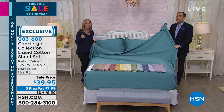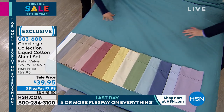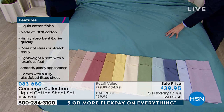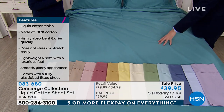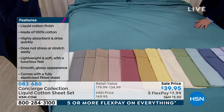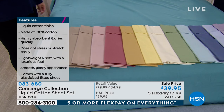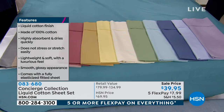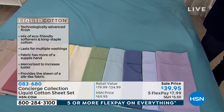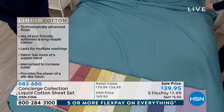I want to direct your attention to the retail value. You can find liquid cotton other places — it's expensive to make, it's a higher grade cotton, it's mercerized, and it's gone through a series of eco-friendly softeners. There's a lot of labor that goes into liquid cotton. Essentially when you get these home, it's like completely broken-in cotton for you — it's the feel you want.